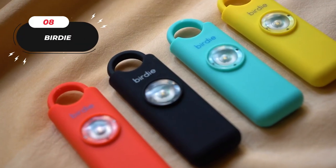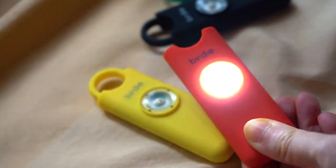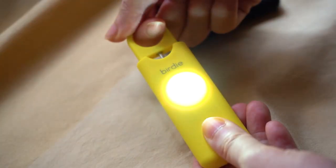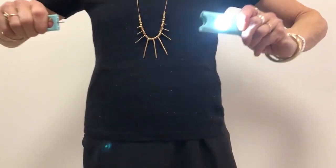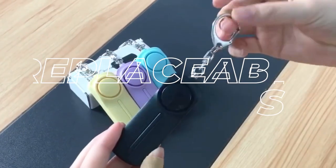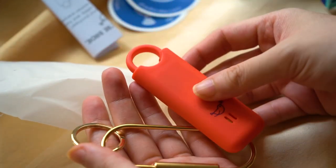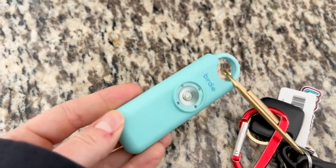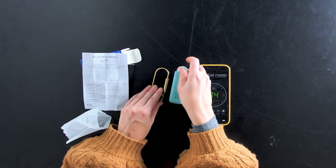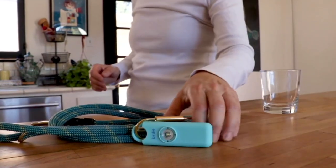Number eight: when in danger, quickly activate Birdie to unleash its powerful siren and flashing strobe lights, creating a diversion and potentially deterring attackers. Simply pull the top pin to turn it on and replace it to turn it off. The alarm is reusable with replaceable batteries that last up to 40 continuous minutes. Keep Birdie by your side whether you're strolling around town, walking your dog, hiking, moving across campus, heading to your car, or traveling on public transport.